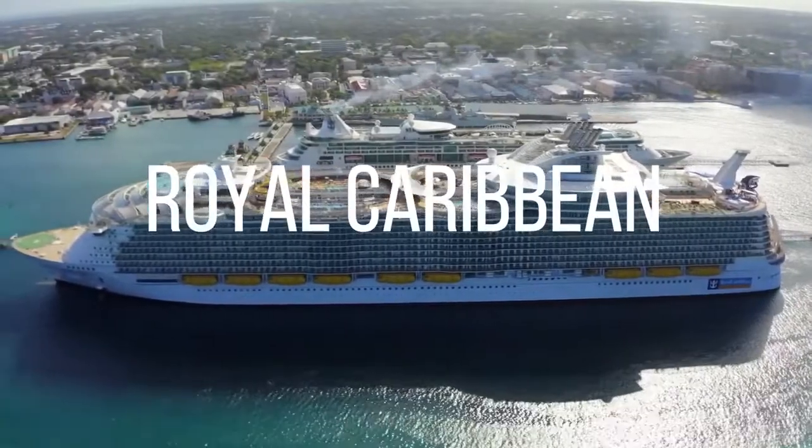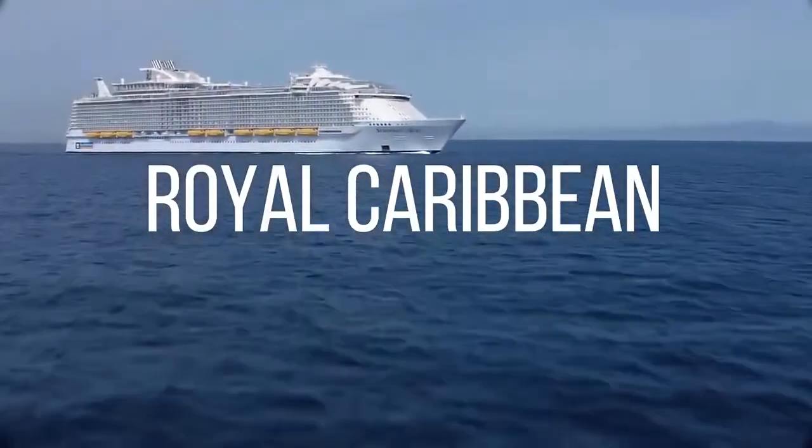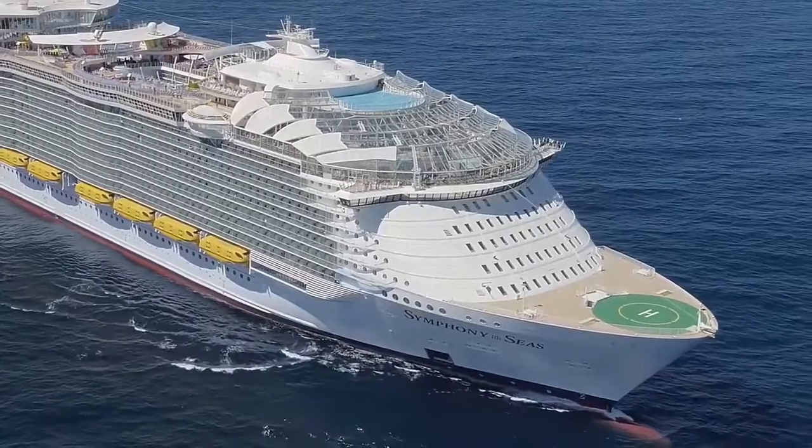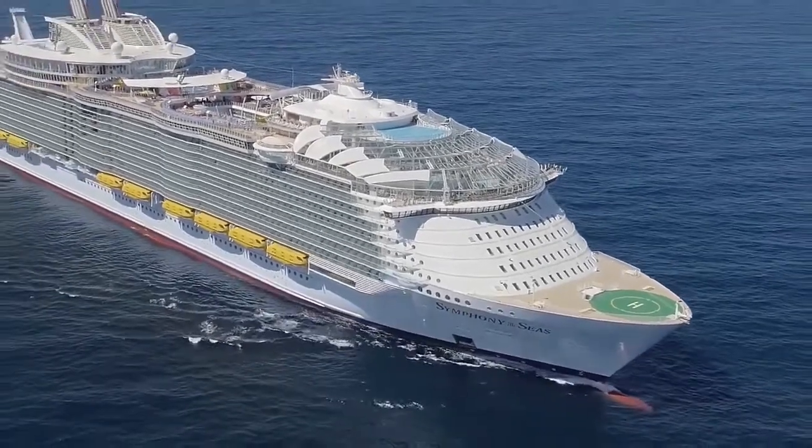The Symphony of the Seas is part of the Royal Caribbean cruise line, and serves the Royal Caribbean customers along with its multiple other sister ships, like Allure of the Seas, Odyssey of the Seas and Harmony of the Seas, to name a few.